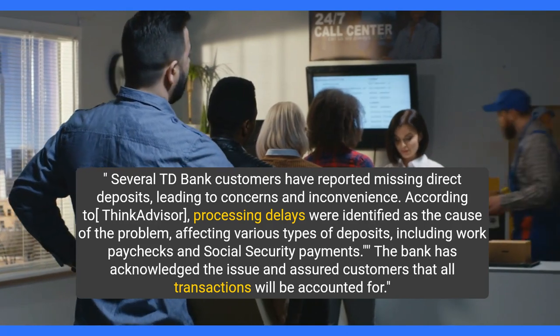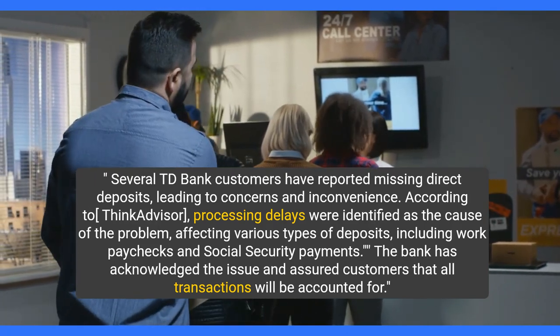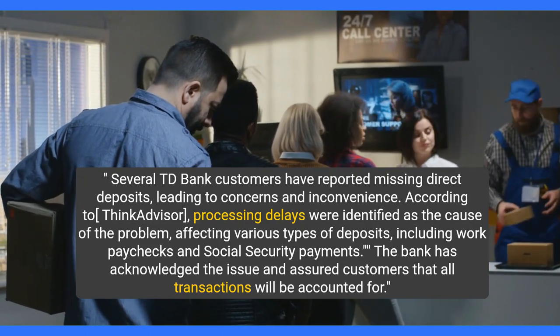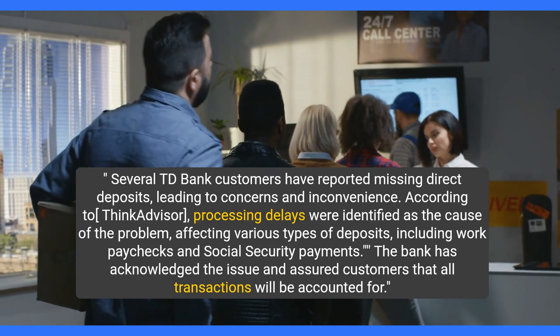According to ThinkAdvisor, processing delays were identified as the cause of the problem, affecting various types of deposits, including work paychecks and Social Security payments. The bank has acknowledged the issue and assured customers that all transactions will be accounted for.